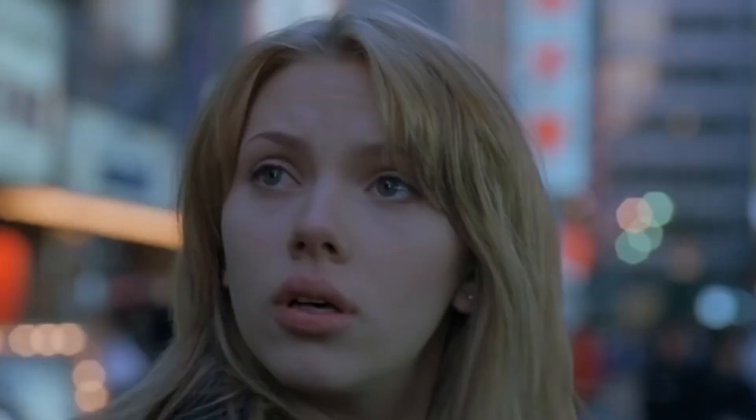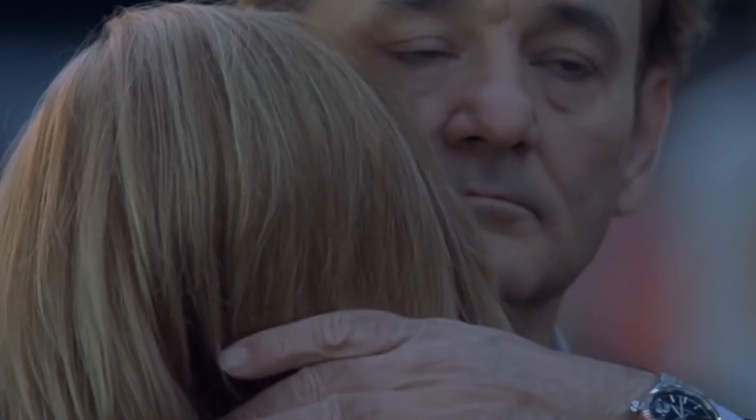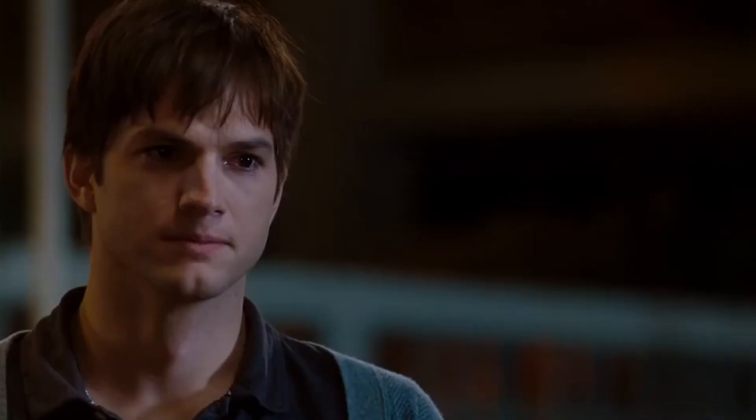In another study, strangers were told to hold unbroken, direct eye contact with one another for two minutes. The result was that the participants reported feelings of "passionate love" for each other at the end of it. So you can actually make someone fall in love with you via eye contact — just try not to be creepy about it.